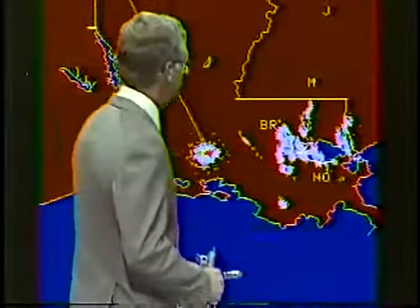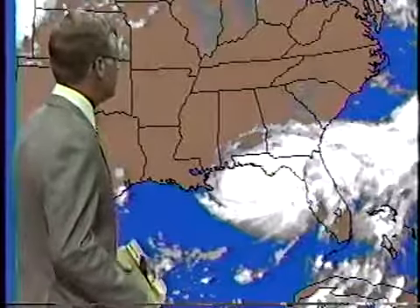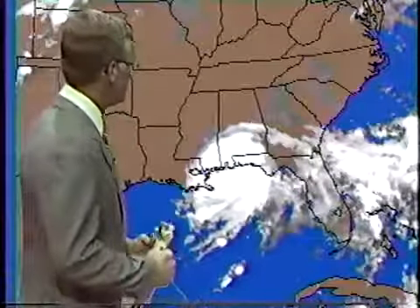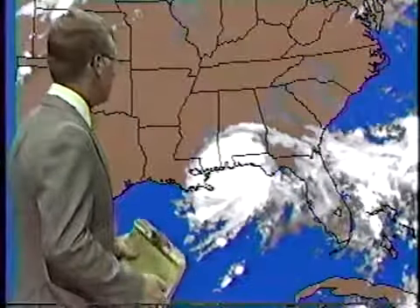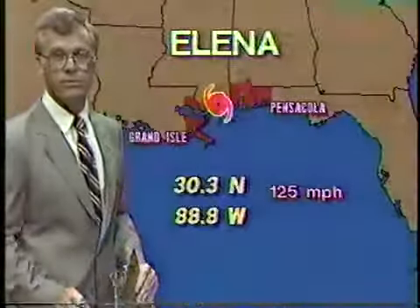We take a look at the satellite image. You'll be able to see how the storm has been moving through the nighttime hours, and of course it's continuing to move at a fairly steady pace now at about 15 miles an hour. The eye is just now crossing the coastline in the vicinity of Gulfport, Pass Christian, and Bay St. Louis areas, and that is of course where the brunt of the storm will be felt.